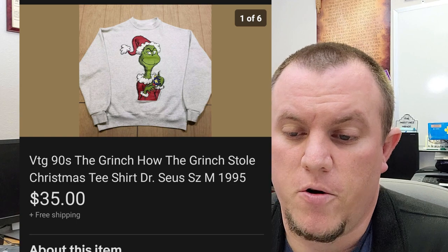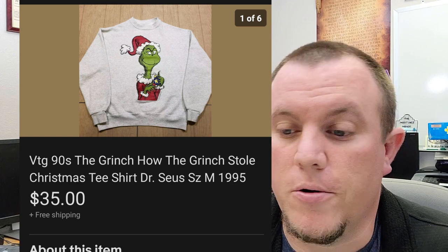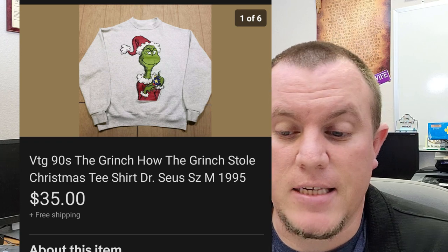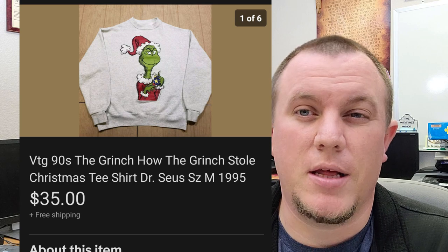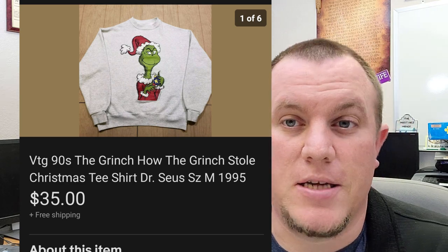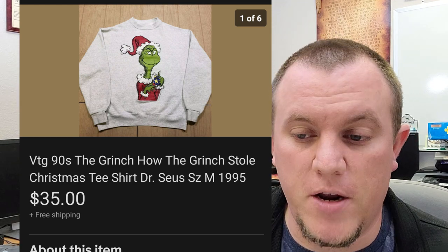Here's another thing that sold right before Christmas — a 90s Grinch sweater or crew neck from 1995. It did not have a size tag; I put it down as a medium because that's what it appeared to measure at, and it sold for $35 on a best offer. This was $1 or $2 from a thrift store or garage sale.